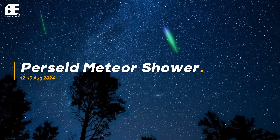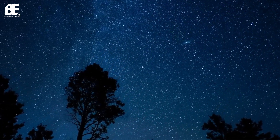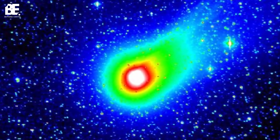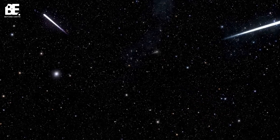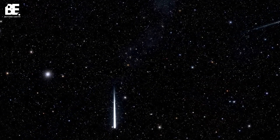The Perseid Meteor Shower is one of the year's best meteor showers, with rates of up to 60 to 100 meteors per hour. Made of tiny space debris from the comet Swift-Tuttle, the Perseids are named after the constellation Perseus, because the radiant — the direction from which the shower seems to come — lies in the same direction as Perseus.